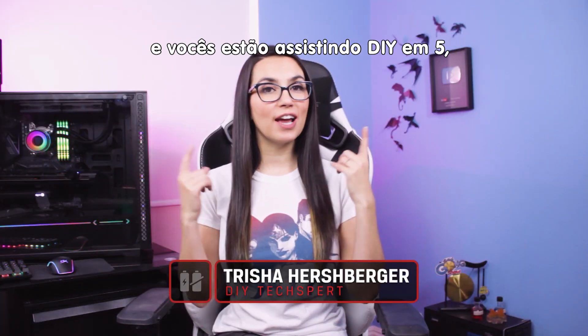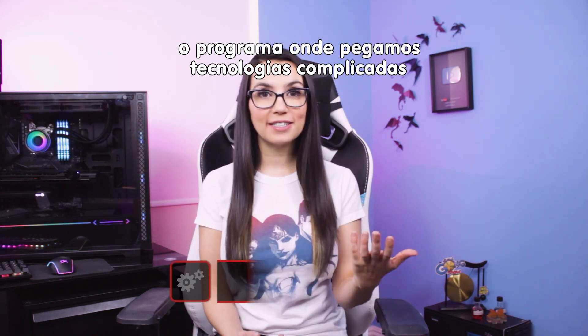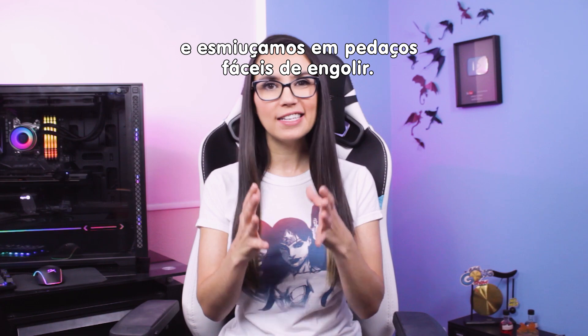Hello everyone, I'm Trisha Hershberger and you are watching DIY in 5, the show where we take complex tech and break it down into easily digestible bites.